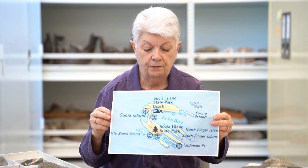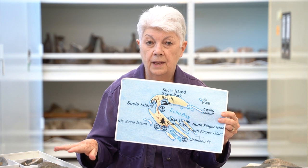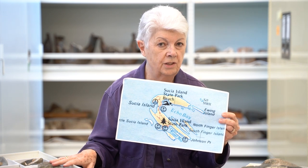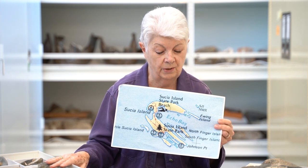The rocks on the very south end are Cretaceous rocks that had the dinosaur, and they have ammonites and other shells. We only have them on Susha Island, so they're very precious for Washingtonians.